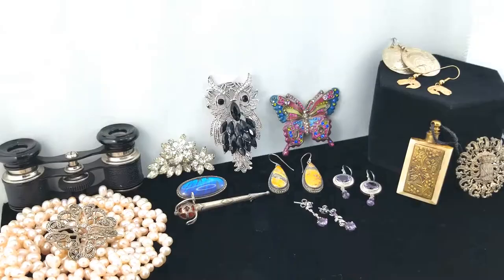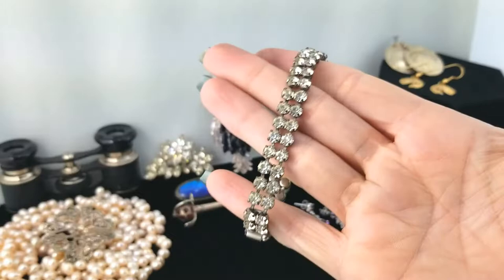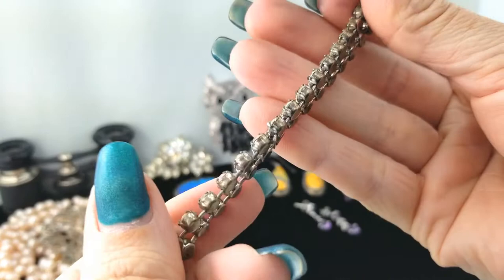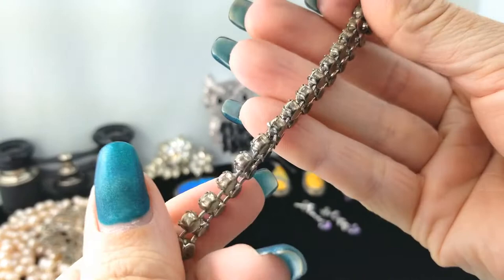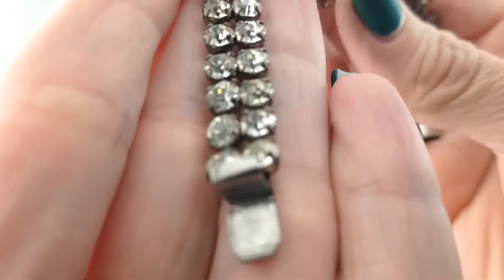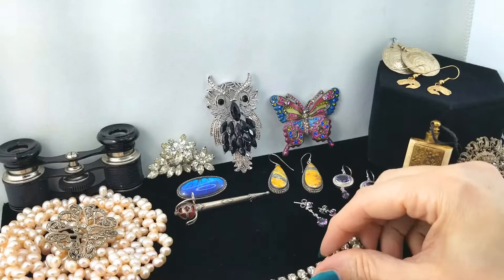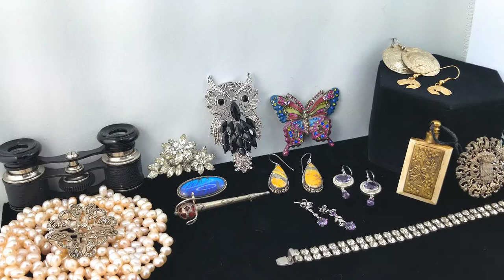Here's a rhinestone bracelet with clear rhinestones and a box clasp. It's a bit dark and worn, and I see a break here too — I might be able to fix that. Without a name and without it being in spectacular condition, I'd say it's going to end up in a lot as well. But for now it's a strip of sparkly to add to the scene!